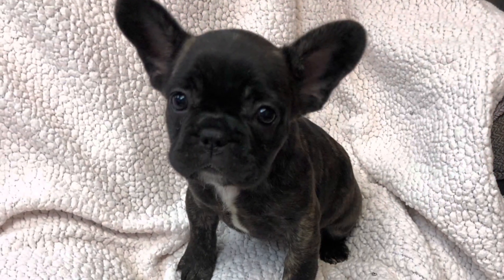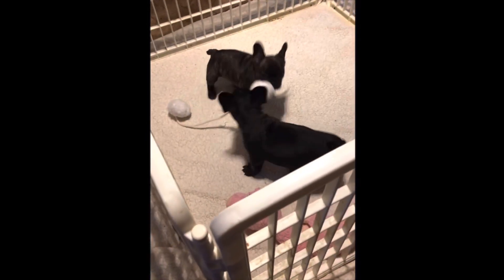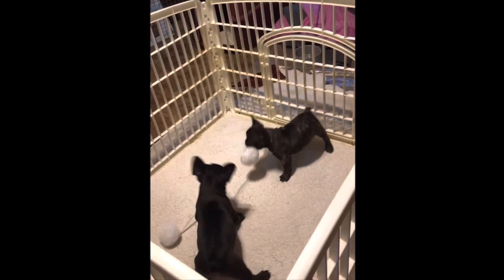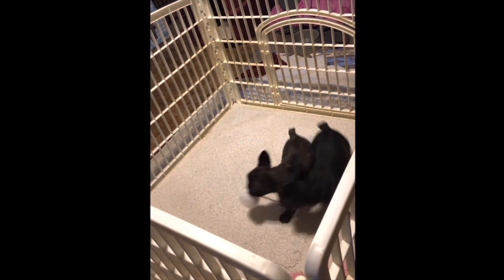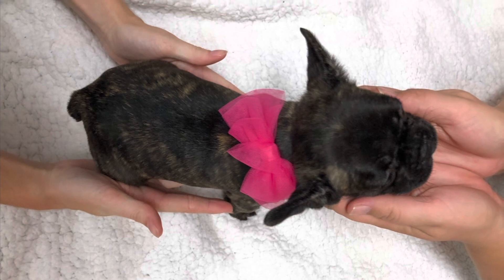Bred to the right partners, these two puppies can produce a large variety of colors and fluffy French Bulldogs. I am very conscientious of the health issues facing this breed. I carefully select my breeding pairs to enhance the health of the breed. I am aware of the skin and allergy issues that are overwhelming in this breed, and I am very careful to select breeding animals without allergy issues.